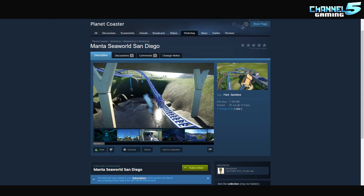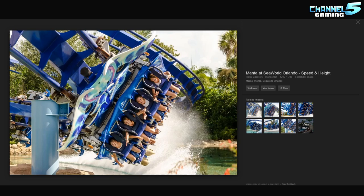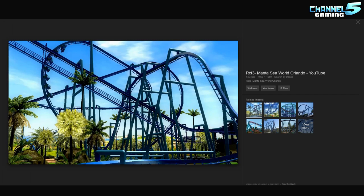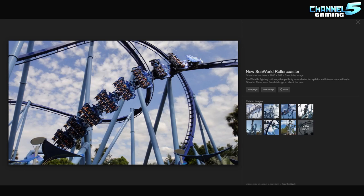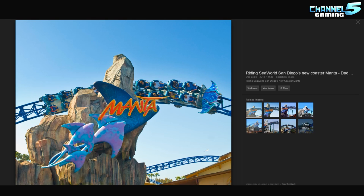I've never been to SeaWorld San Diego, so I have some images from Google here to compare it to. I also looked at a quick video on YouTube and it looks pretty cool. It's hard to tell in some of these videos because a lot of the time you're looking at the people. That looks really cool — the logo. So there it is, everybody.